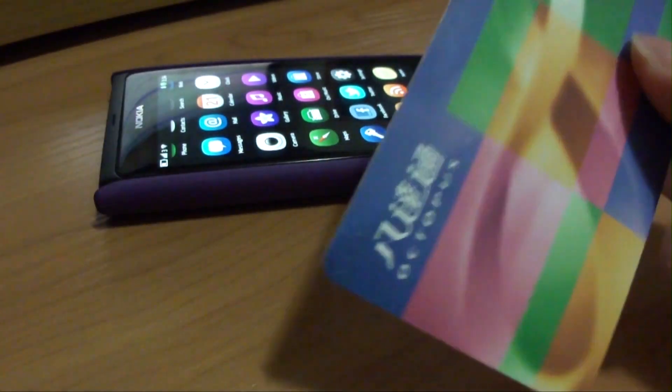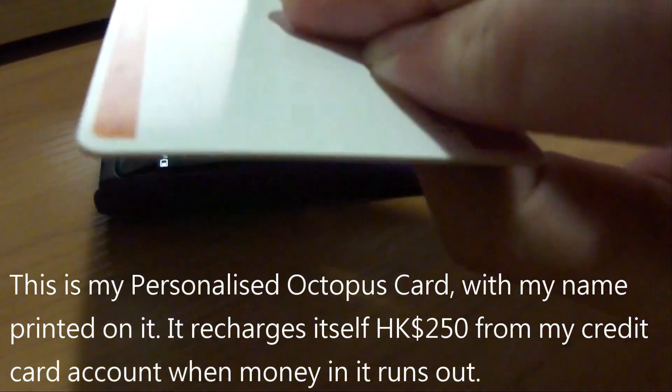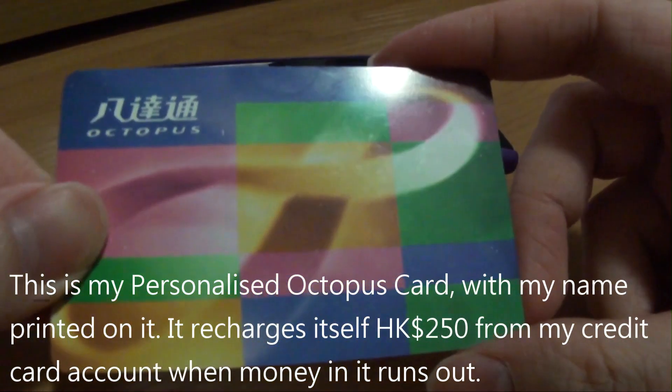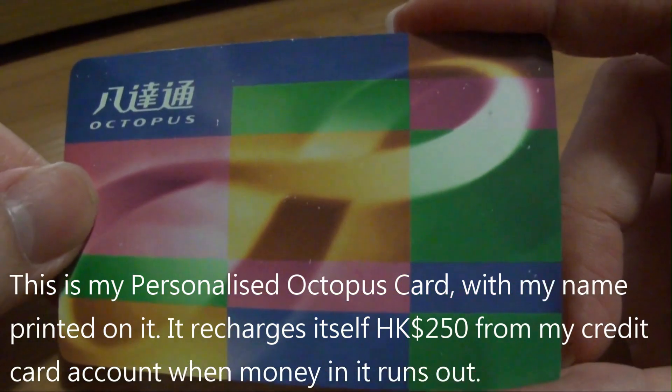This is my personal Octopus card. It has got my name printed on it. When money in it runs out, it takes HK$250 from my credit card account and recharges itself automatically.